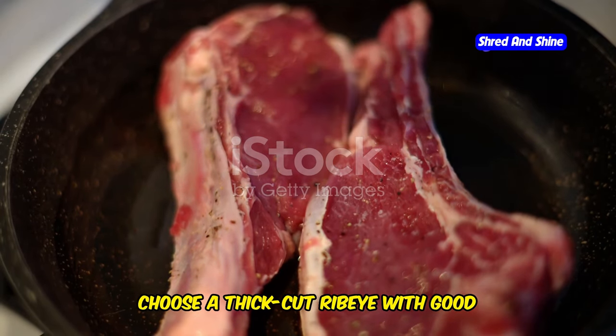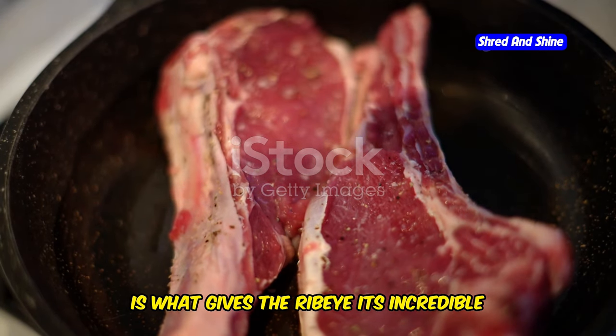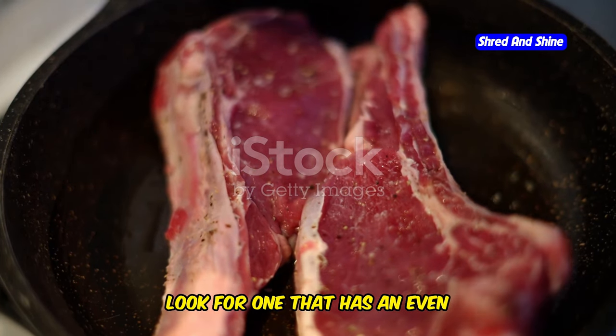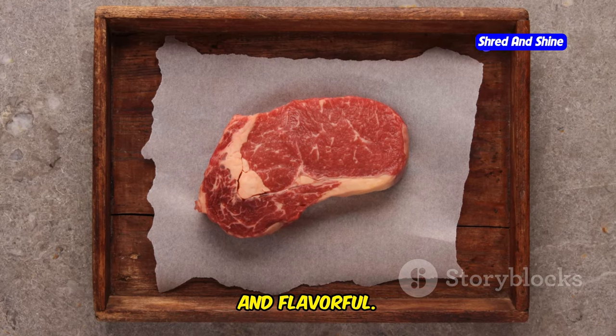Choose a thick-cut ribeye with good marbling and pat it dry. The marbling — the streaks of fat within the meat — is what gives the ribeye its incredible flavor and tenderness. When selecting your steak, look for one that has an even distribution of marbling throughout. This will ensure that every bite is juicy and flavorful.